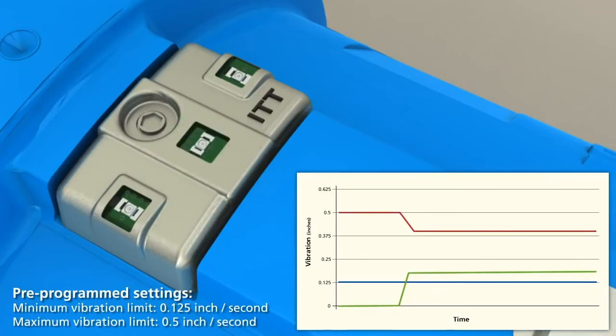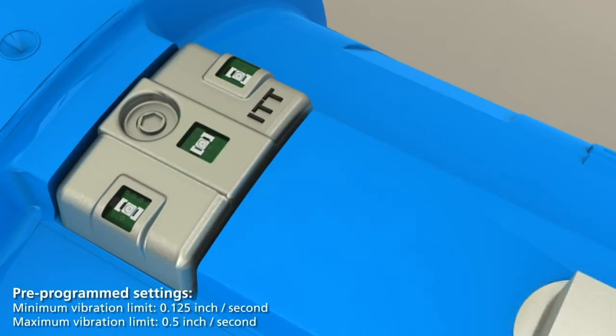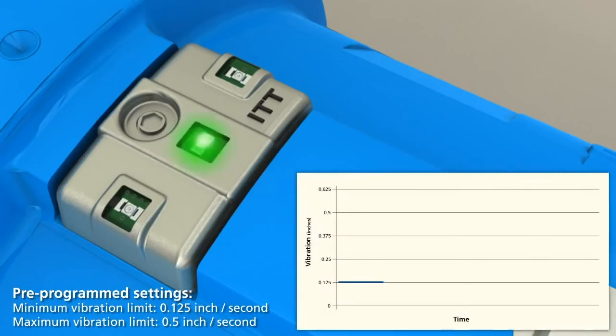If the baseline is above half of the maximum vibration level, or 0.25 inches per second, the alarm will be set at the preset maximum of 0.5 inches per second. There is no programming required by the installer. Simply turning on the iAlert while the pump is running activates the automated programming cycle.